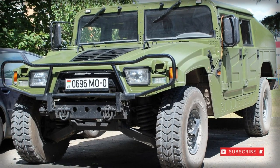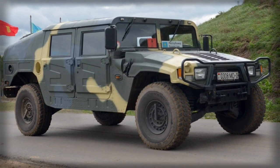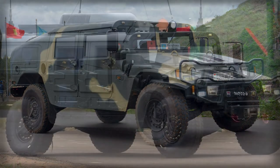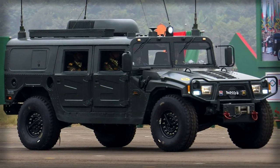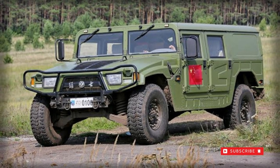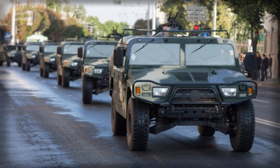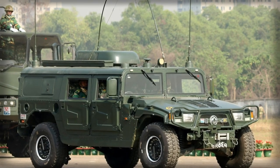Drive power is from a license-built Cummins Dongfeng EQB 15-20 series turbocharged diesel-fueled engine. This is mated to a five-speed transmission system. The vehicle is suspended across all four of its wheels for excellent cross-country travel, and all tires are tied into an adjustable inflation system. A six-by-six wheel form is also noted.